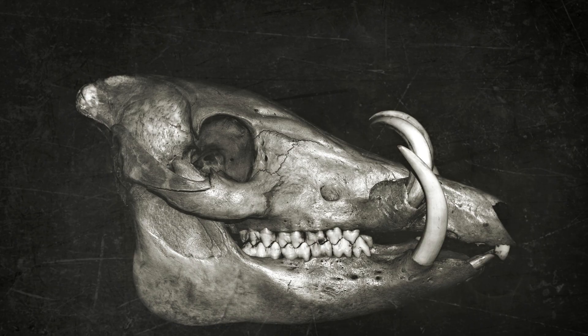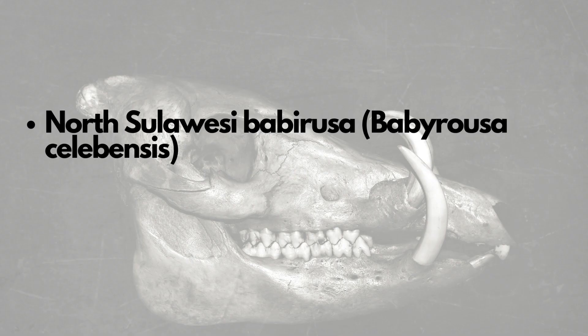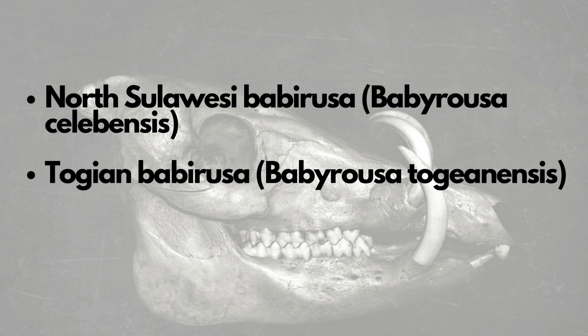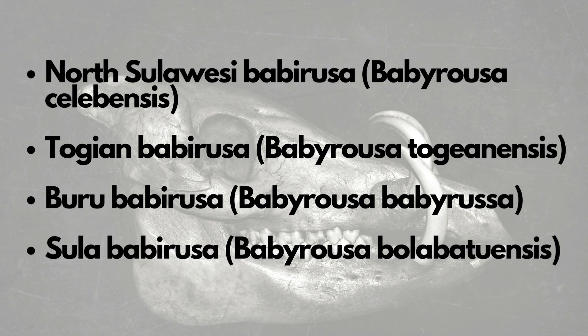Two. There are four recognized species of Babirusa: the North Sulawesi Babirusa, Babirusa celebensis; the Togian Babirusa, Babirusa togyanensis; the Buru Babirusa, Babirusa babirusa; and the Sula Babirusa, Babirusa bolabatuensis.